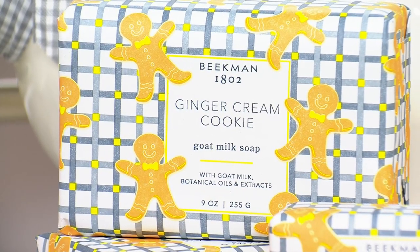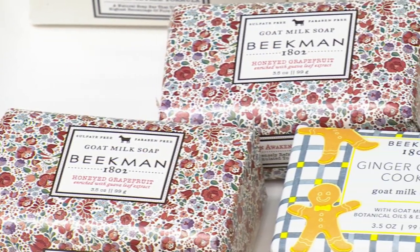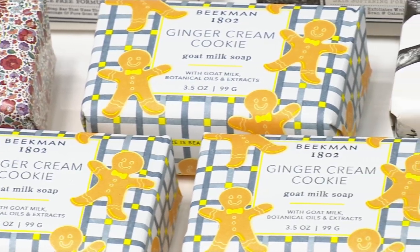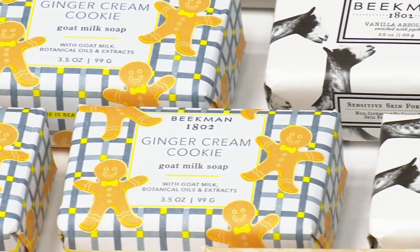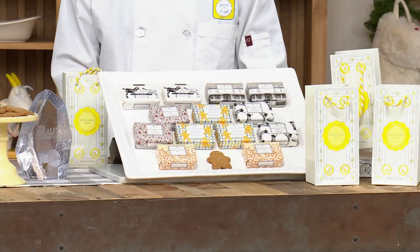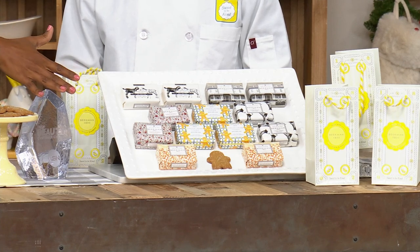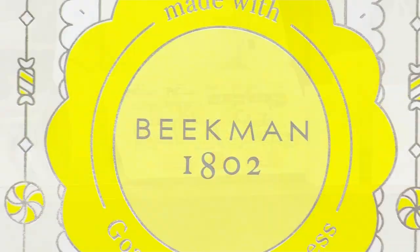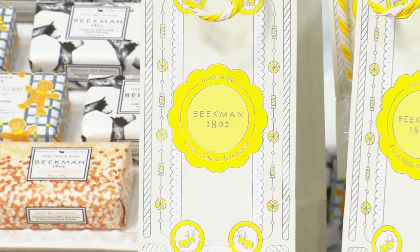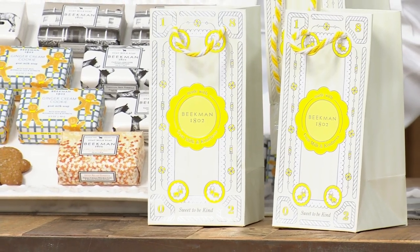There really is a fragrance for everybody in this set — men may love the vanilla, honey and oats, or fragrance-free, while women in particular are going to love the ginger cream cookie, honey grapefruit, and honey orange blossom. Please don't miss out — over 9,500 of these have been ordered. When you consider you're getting 13 bars of soap, that's 13 separate gifts of luxury for your family and friends — luxury, comfort, thoughtfulness, and kindness all wrapped up in one beautiful package.